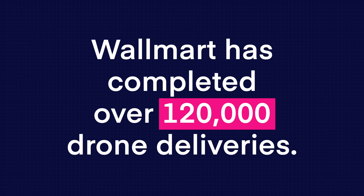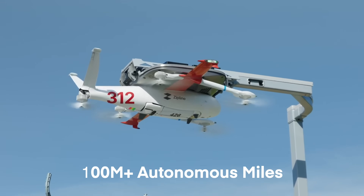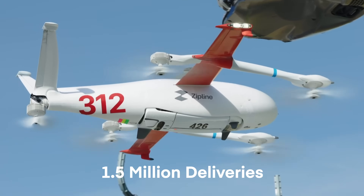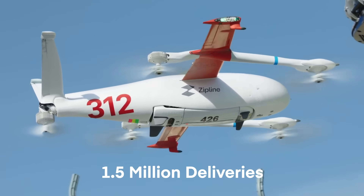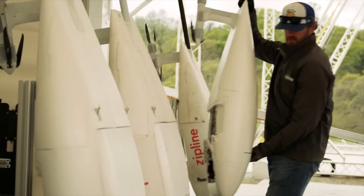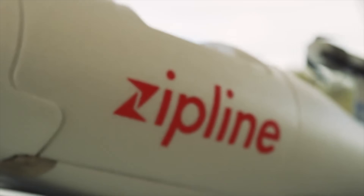Walmart mentioned they've already completed over 120,000 drone deliveries since starting with Zipline and other partners back in 2021. Zipline itself has logged over 100 million autonomous flight miles and completed around 1.5 million deliveries globally since 2016, significantly more than competitors like Wing. It's also worth noting that Zipline builds its own drones in the US, south of San Francisco. This partnership highlights the continued growth and potential scaling of drone delivery, even though I'm still not a believer.